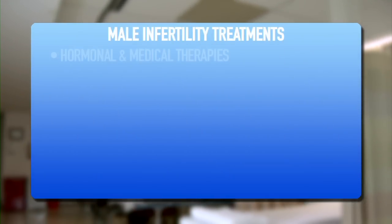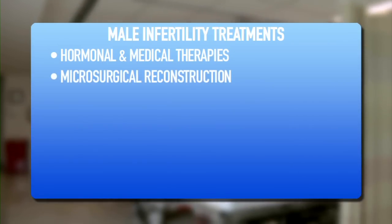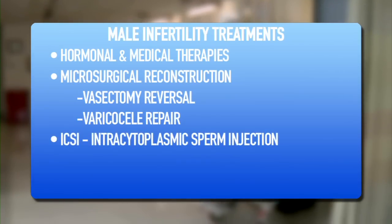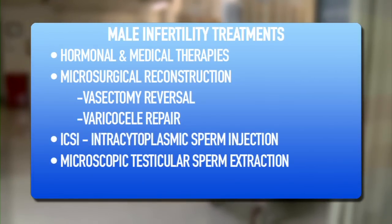At RMA of New York we offer state-of-the-art therapies including hormonal and medical therapies. We offer micro-surgical reconstruction including vasectomy reversal and micro-surgical varicocelectomies. Together with the IVF lab where ICSI is routinely done, we perform micro-surgical testicular sperm extraction. For spinal cord patients we offer electro-ejaculation.